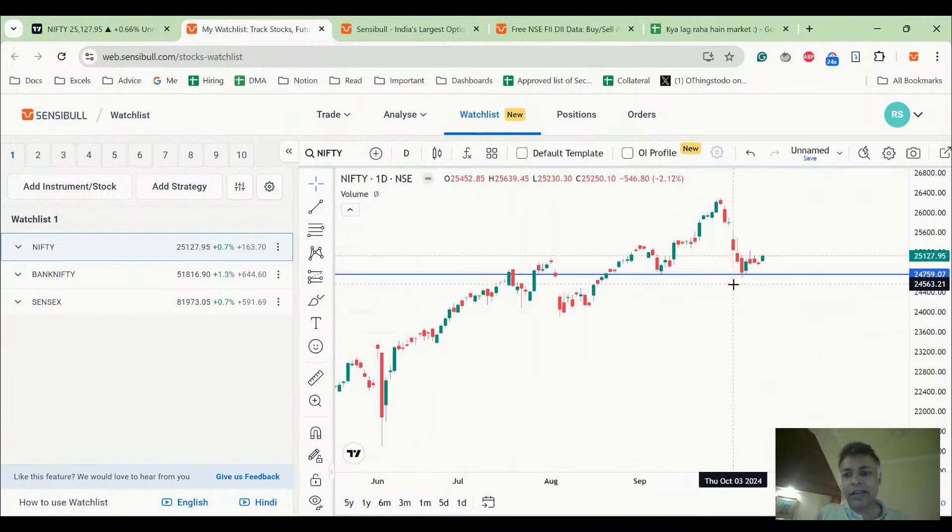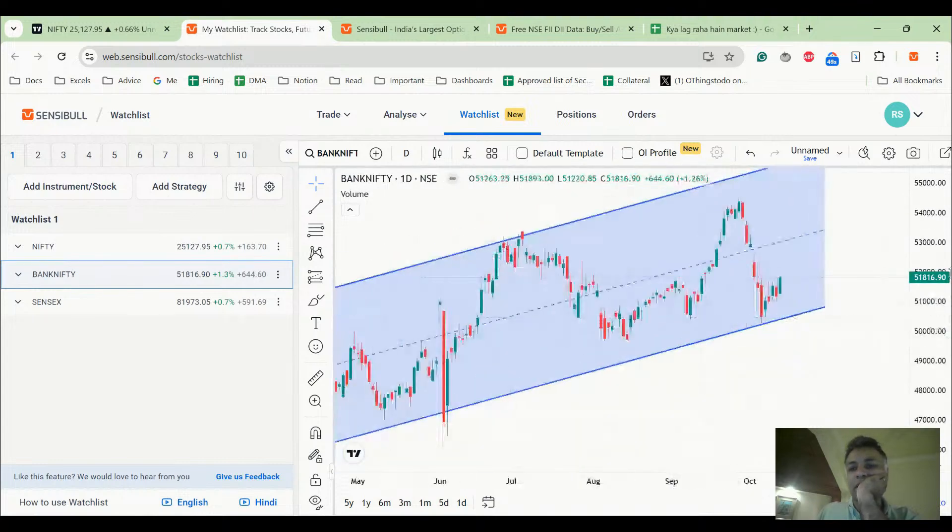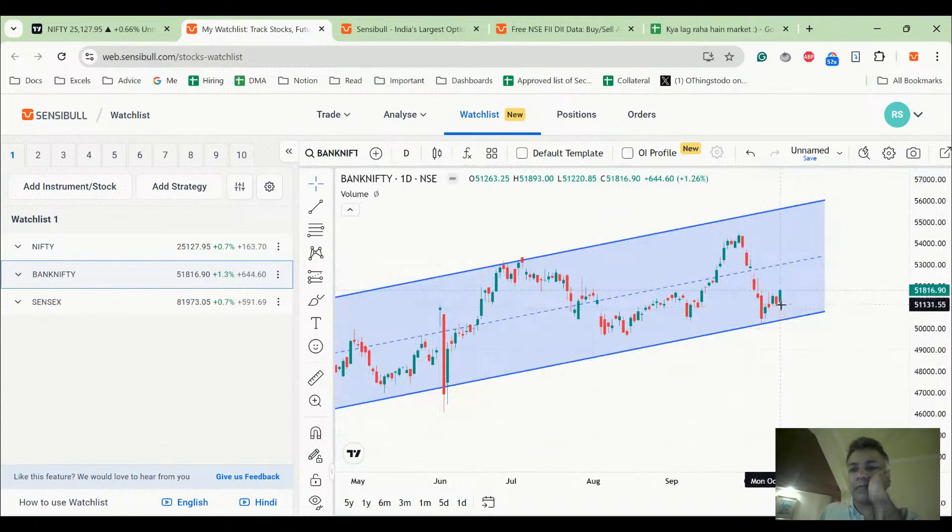Today, the market has formed a green candle and is trying to inch up above the close on Friday. We had said there's a possibility we might see 25,300, which is slightly above, because this head-and-shoulder pattern can work out at 25,300 perhaps. Bank Nifty has given a much stronger up move because there was a bottom around the 50,400 zone and it bounced from the bottom of the channel.